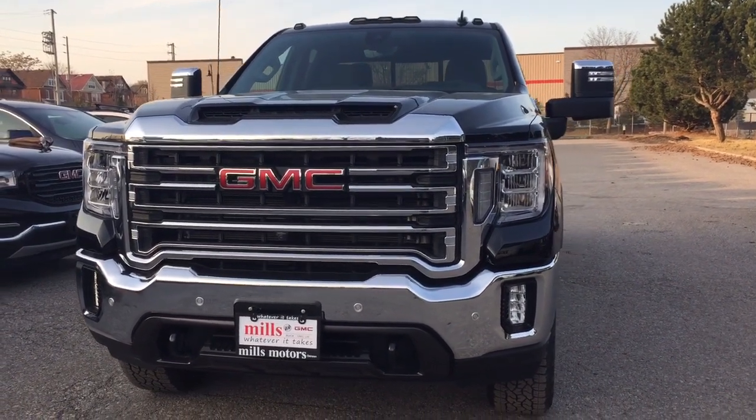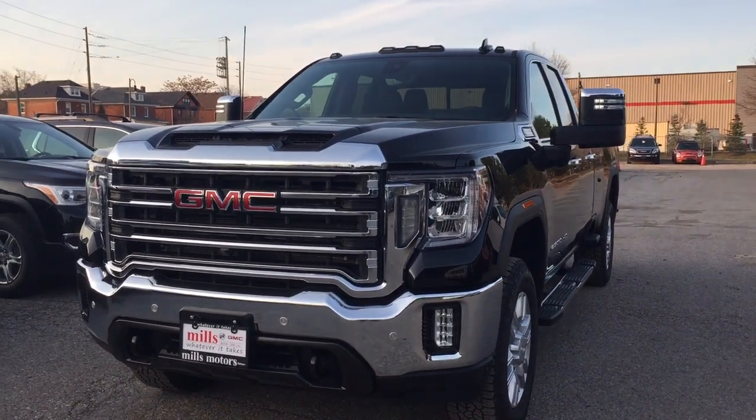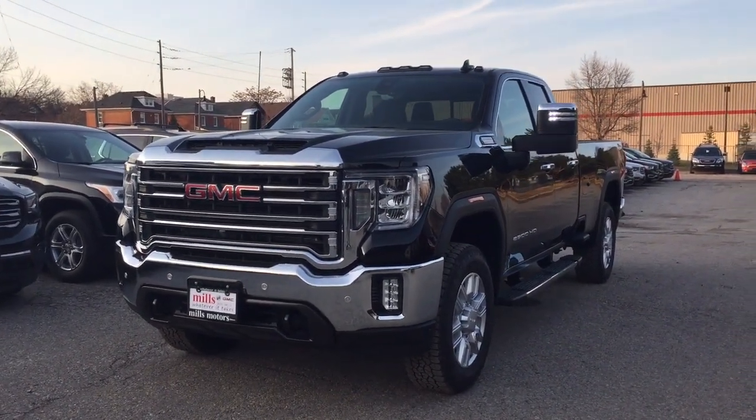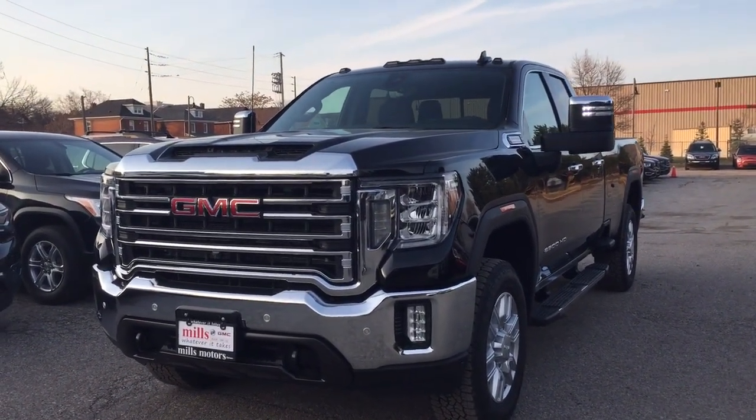And that's going to complete your look around the 2020 GMC Sierra 2500 HD SLT trim. If you want to see this one in person, you're going to find us at Mills Motors, 240 Bond Street East in Oshawa, where we always do whatever it takes.